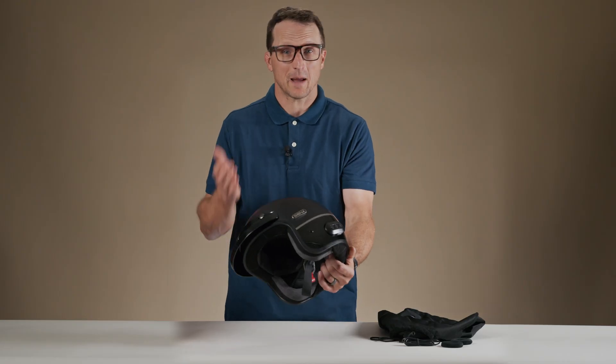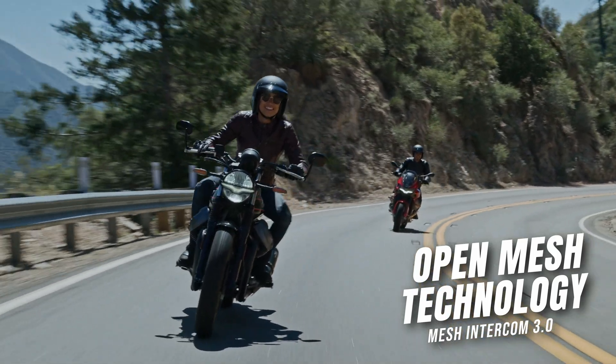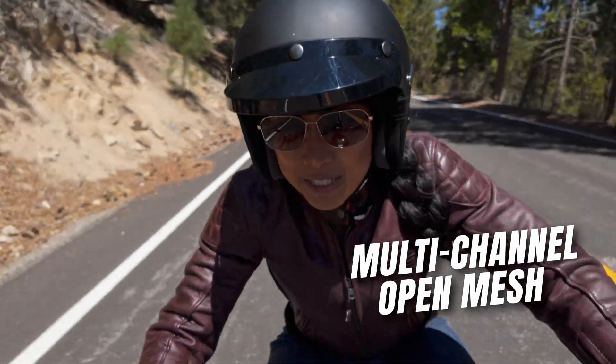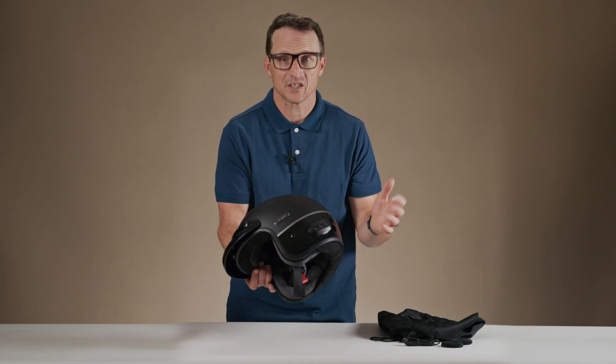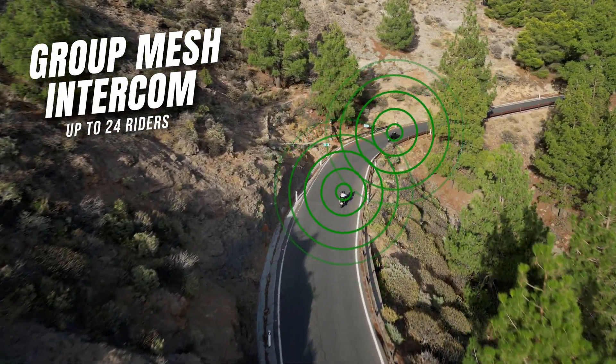Senna Surge Helmets are connected by mesh intercom technology. Mesh intercom is a reliable and flexible intercom system that offers a high level of audio quality across two different mesh intercom settings: multi-channel open mesh intercom, which is capable of hosting a virtually unlimited number of riders, and a group mesh intercom for private conversations in a group of up to 24 riders.